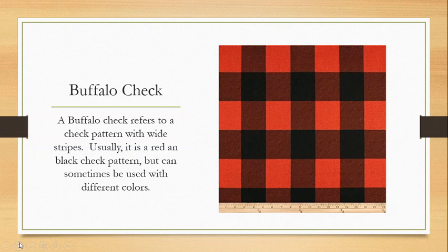Buffalo check refers to a check pattern with wide stripes. It's typically a red and black check pattern — for me personally, a buffalo check is always red and black. It's this typical check pattern with a wider stripe, and it looks exactly like this example. It's used a lot of times in shirts with flannel fabrics. And since I'm on the topic of plaid, flannel does NOT refer to a plaid or checked pattern — that is one of the most commonly made mistakes when people refer to fabrics. Flannel does not in any way indicate a check or plaid pattern.